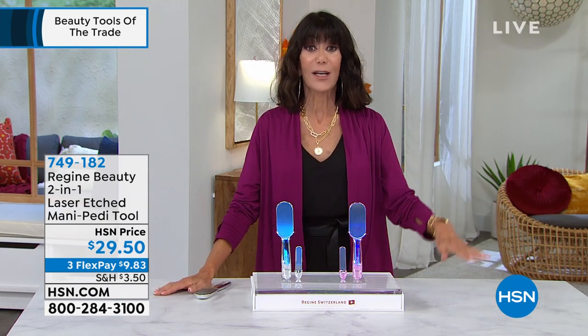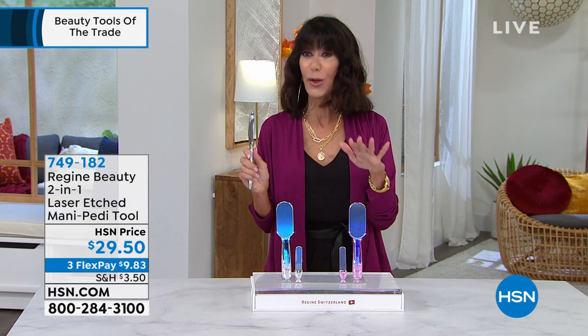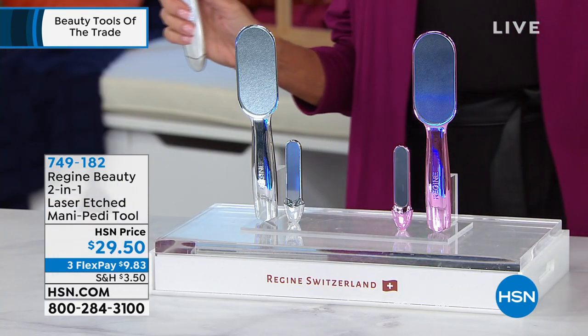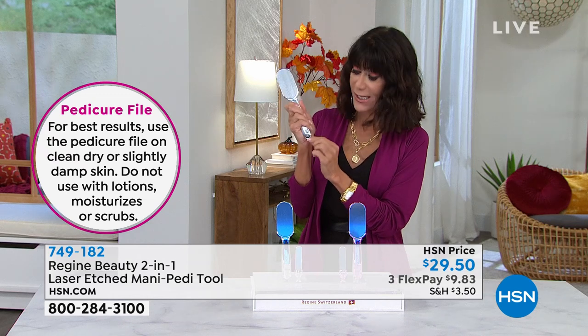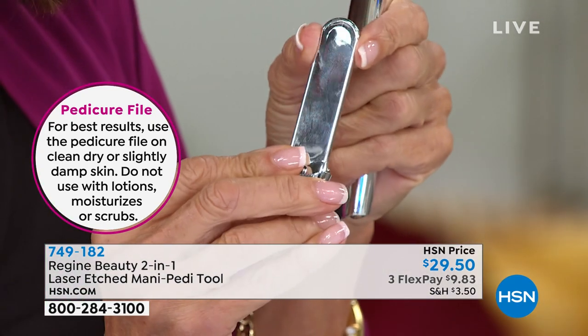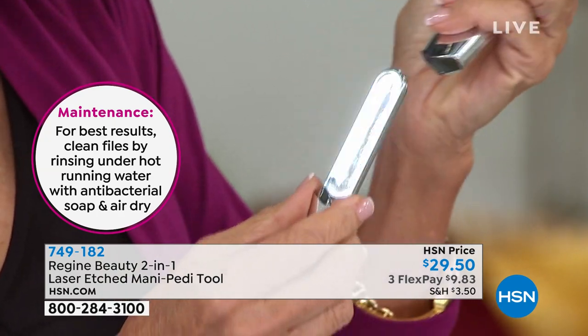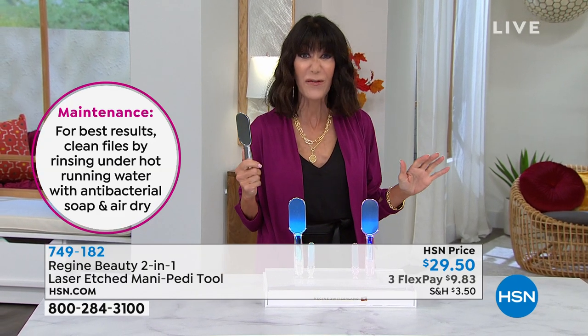This is where you go — it's HSN with an extended return policy to end of January, just try it. If you've been frustrated with paper or metal files, there is nothing like this. The key is to use it on damp skin — right after you get out of the shower. It leaves your skin so smooth. Not just a pedicure — the mini nail file nests right down in the handle so you can do everything with this purchase: artificial nails, natural nails. It's one of those beauty tools unlike anything you've ever seen — and at $29.50 it's a one and done purchase, never wears out.